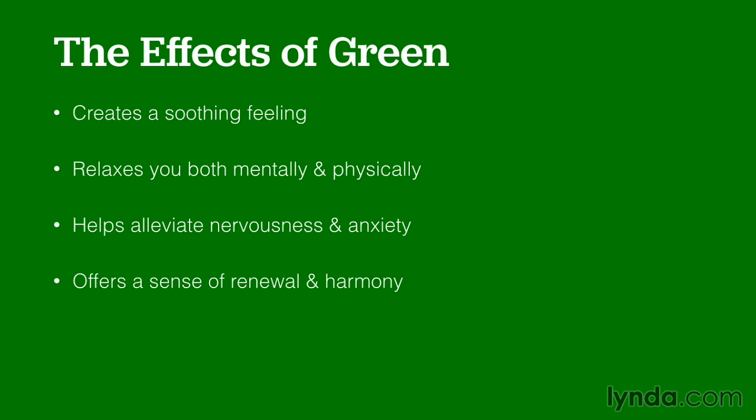Green creates a soothing feeling. It relaxes you both mentally and physically, and helps alleviate nervousness and anxiety. Green also offers a sense of renewal and harmony in most people.